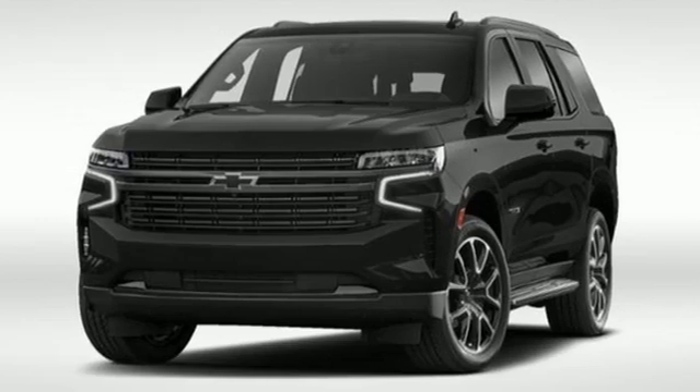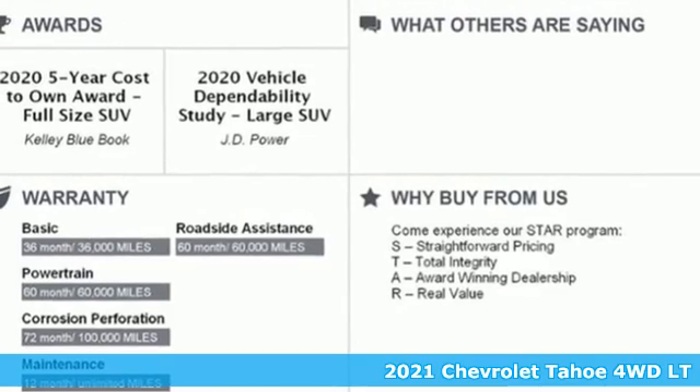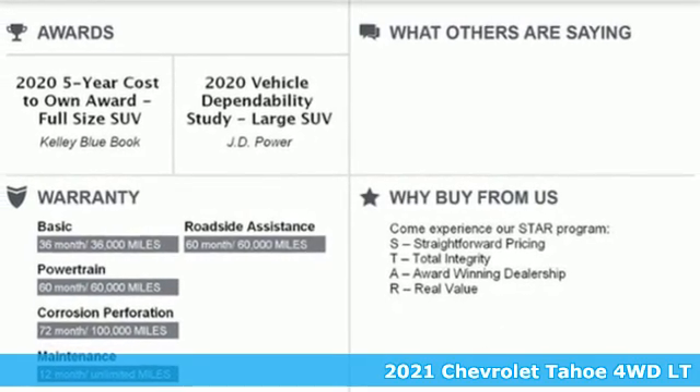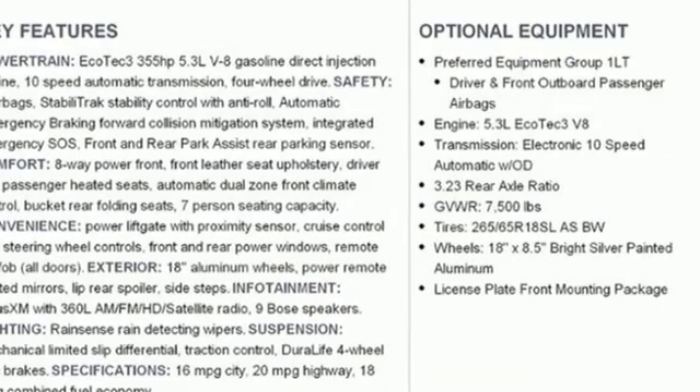Here's a new 2021 Chevrolet Tahoe. This award-winning SUV is where premium style and purposeful capability collide. It comes nicely equipped with features you'll love.